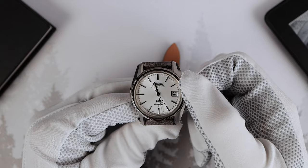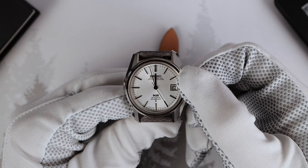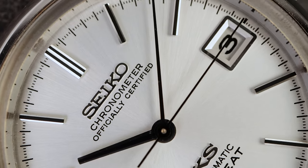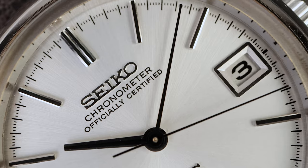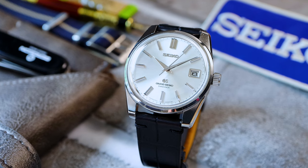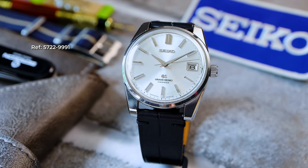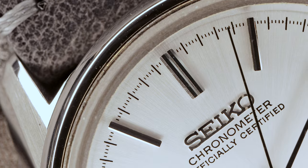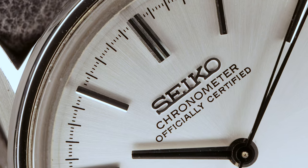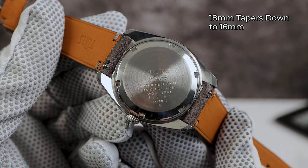The big question: why does this watch say officially certified chronometer on the dial? For you hardcore enthusiasts, you know Grand Seiko was sent a cease-and-desist letter to stop putting chronometer on the dial. Grand Seiko was doing in-house self-certification and the Swiss did not like that. So Seiko complied, and in 1967 the 57GS no longer had chronometer on the dial. But this watch is from 1974 and it says chronometer — so how could that be? The answer is quite simple: in 1968, the Japan Chronometer Inspection Institute was founded, and King Seiko would send in their watches for that official certification.